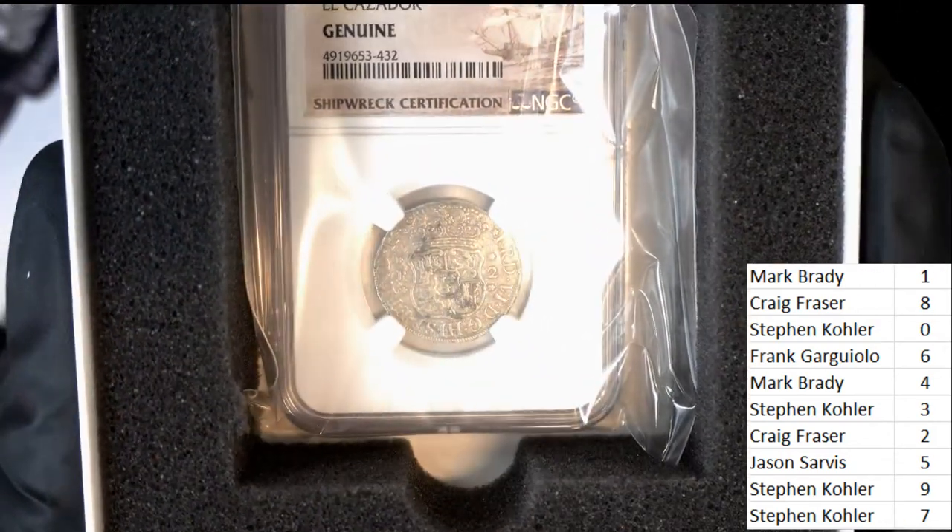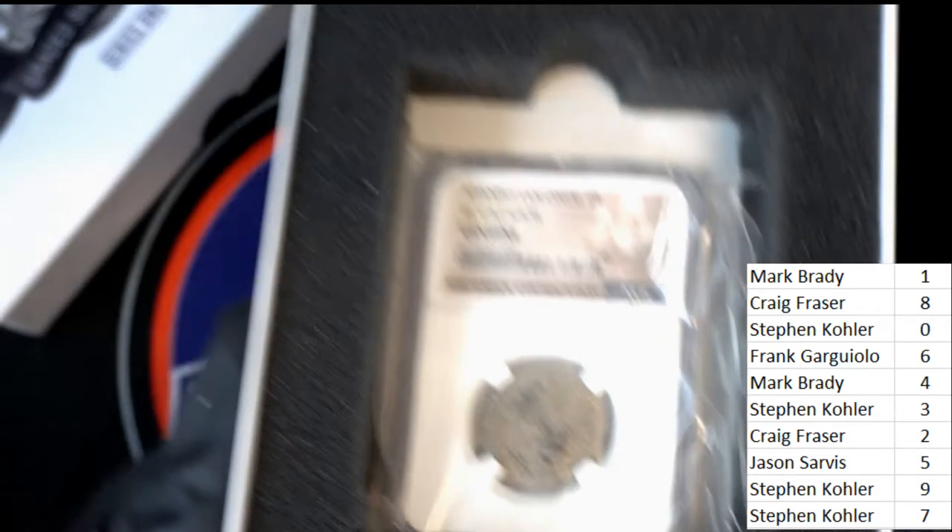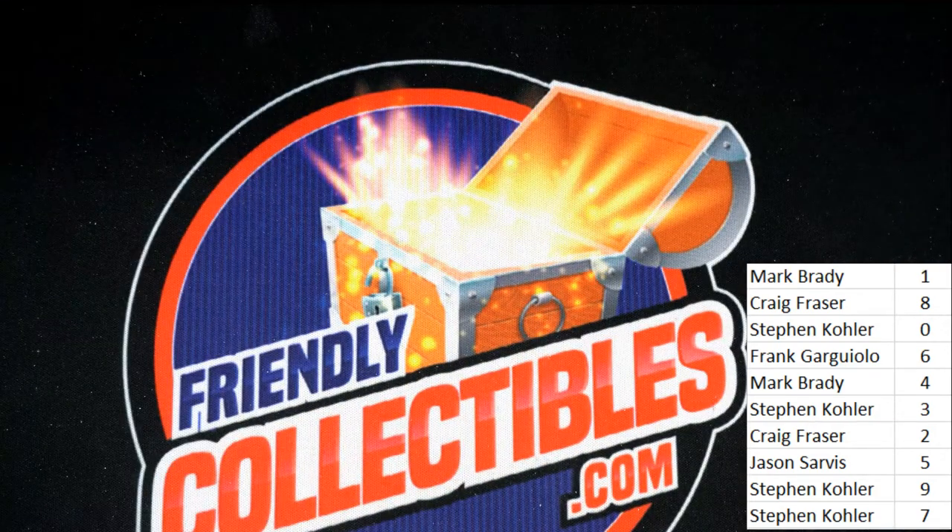We're going to be looking forward to more of these. We're also looking forward to every call — still a bit more about it.